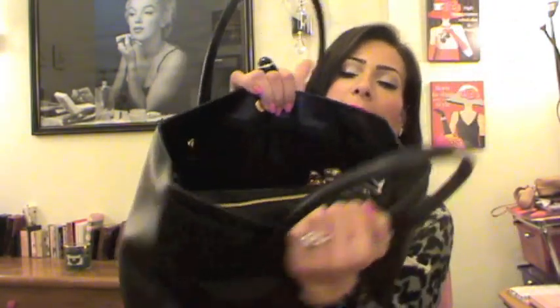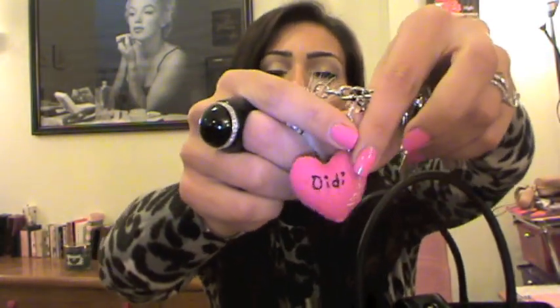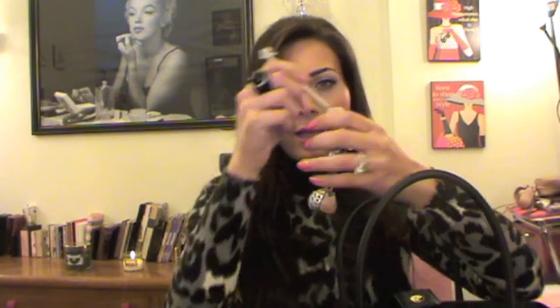Moving on, the bag comes with two zippers on the side. First I have a peppermint candy box that I now use to store my medicines. Then I have a couple of keychains — one holds all my keys: my home key, my parents' home key, my office key, and so on. I have a Line keychain that I love, and a cute heart that says my name 'Didi,' which I got from a subscriber in a swap.